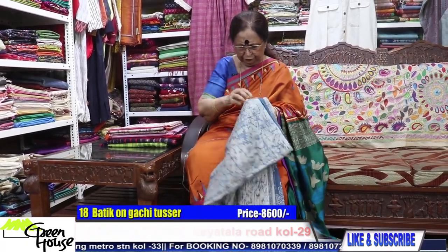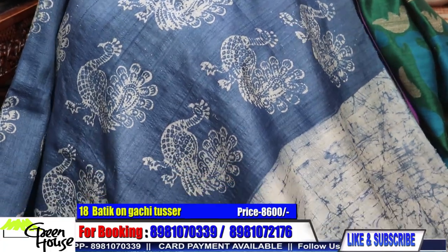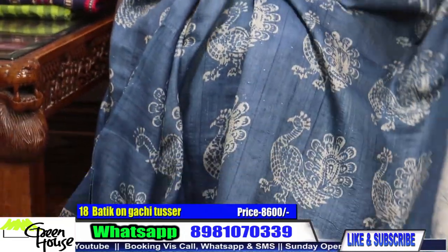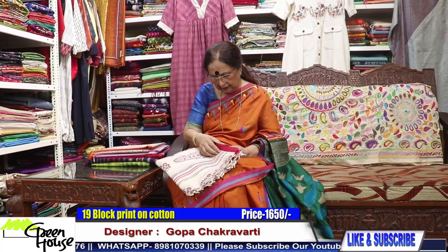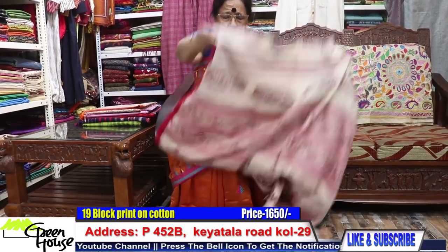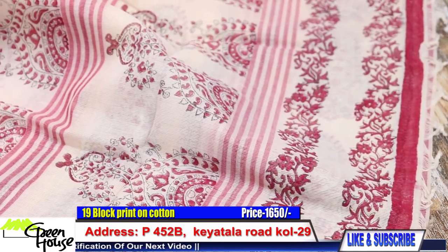We are almost at the end of our show. This is 8,600 — look at this. All tussers, best of tussers. This peacock design became very much in demand from Greenhouse. This is 8,600 for all my batiks, best of tussers. And the cottons — you could take cottons also under this scheme. Lovely cottons — all Bengal cottons, block printed Bengal, cellular ones.